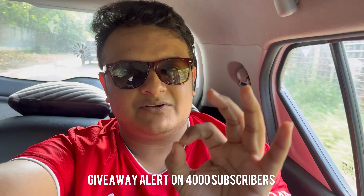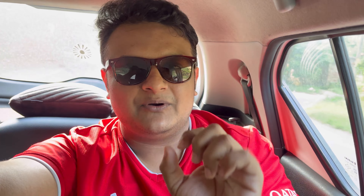Let's start a target of 4000 subscribers. I will do a giveaway, and that giveaway will go to one of the lucky subscribers. I will not reveal now what I am going to give away, but I will reveal it very quickly in a vlog. Subscribe and share it with your friends and family.